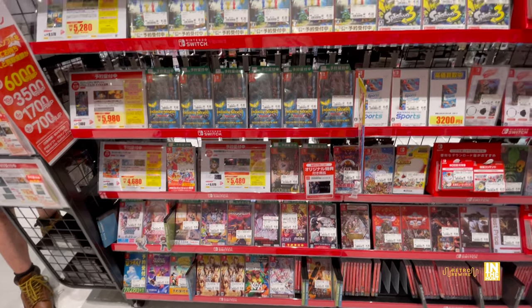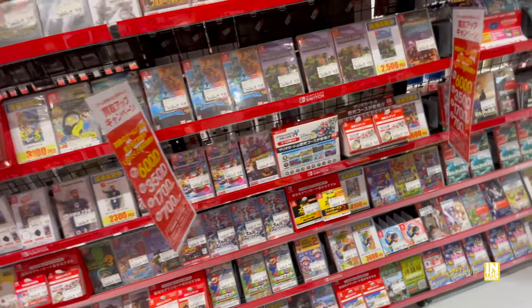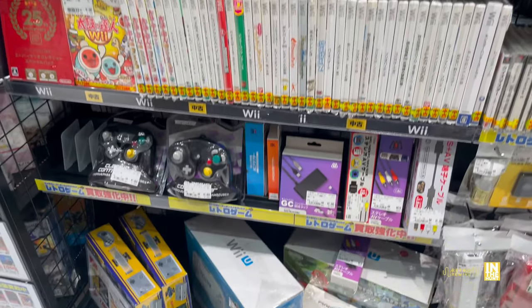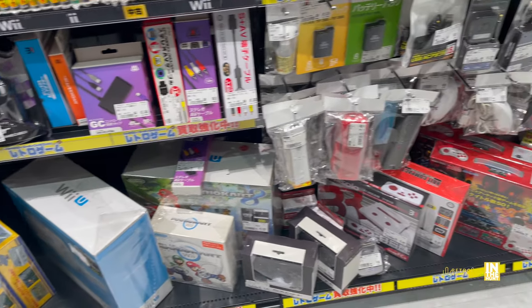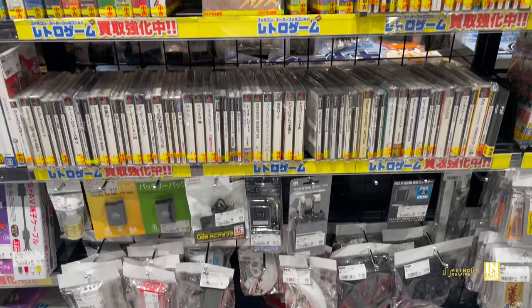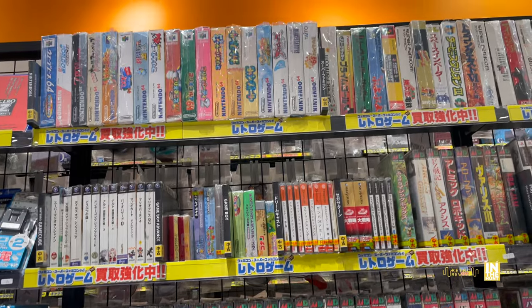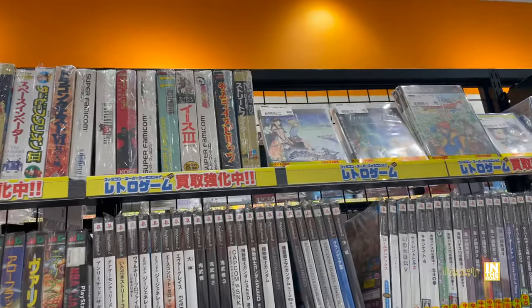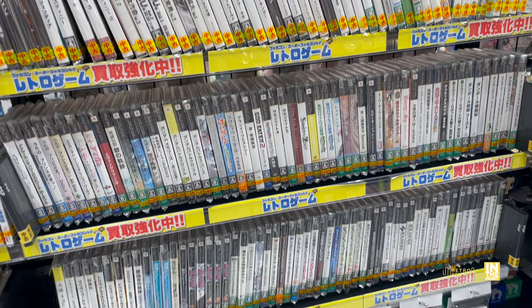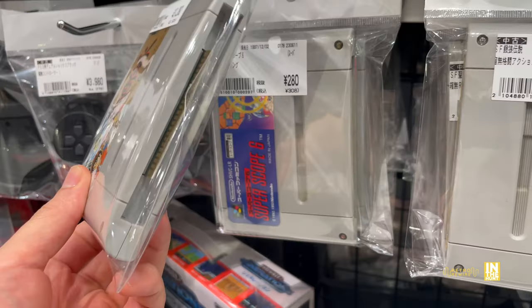If you're into modern games, this is definitely a worthy place to check out. Let's go retro — we've got some Wii U and Wii titles, a couple of Wii Us down below coming in at around 12,800 yen. Look at this — Mega Drive, Dreamcast, GameCube, N64, Super Famicom, PS2, PS3, a lot of great selection. Also PSP. They just opened, at least that's the impression I was getting from their signage.